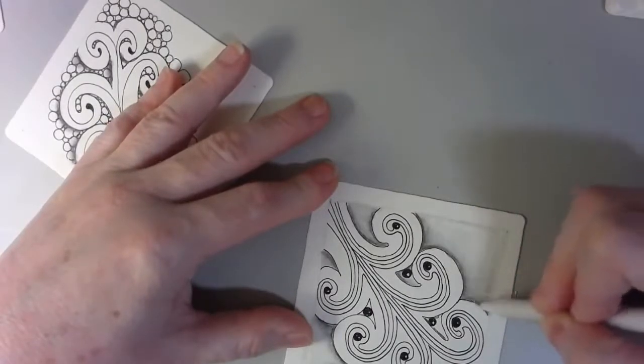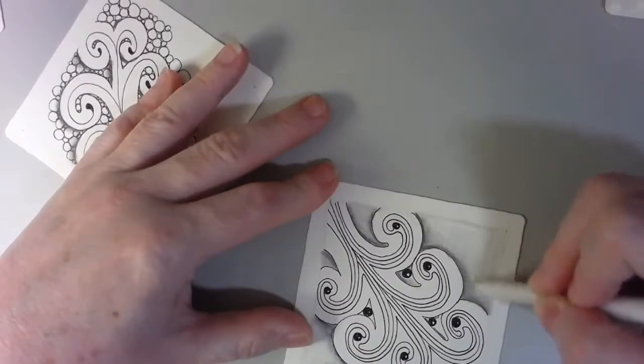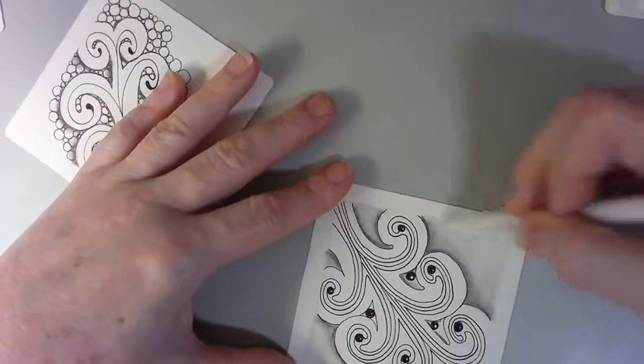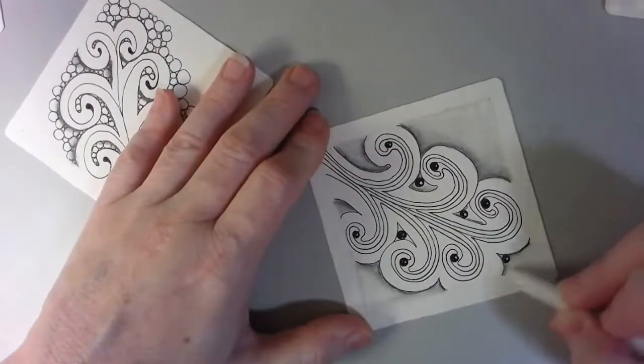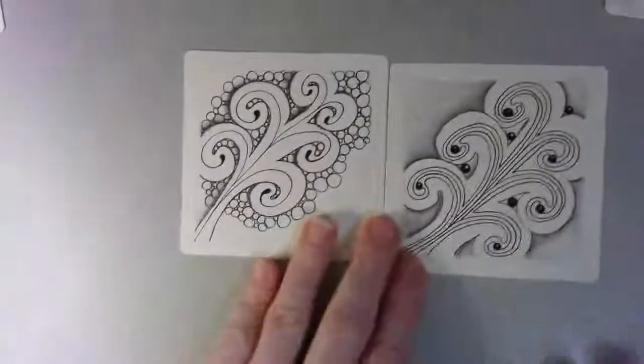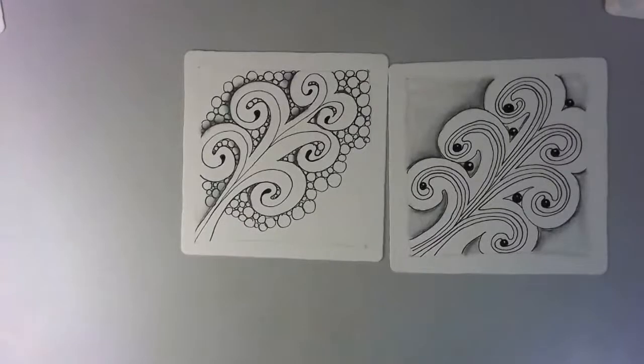I don't necessarily want a hard line there, so I'm just going to come back in and continue to soften that, then drag until it lightens up. So now these two look similar but different — that's just one variation we can do with this. Another thing we can do is obviously use it as a border, use it to frame your tile. We can make it smaller, we can make it bigger, we can make a whole bunch of little opuses and stack them together.